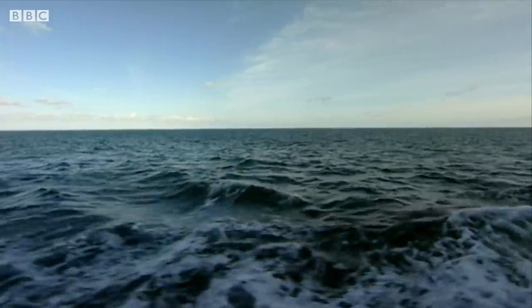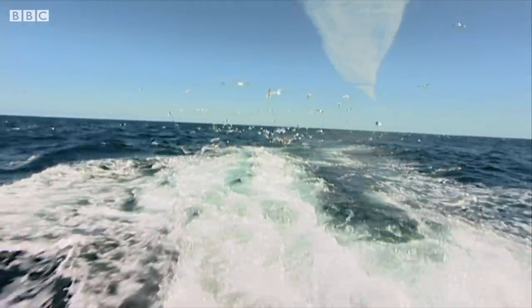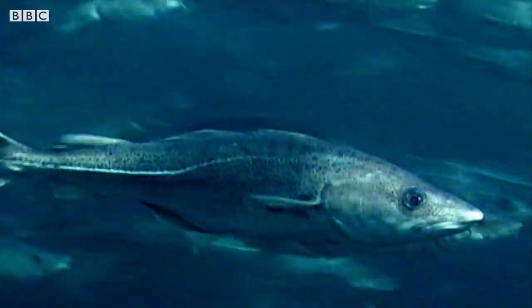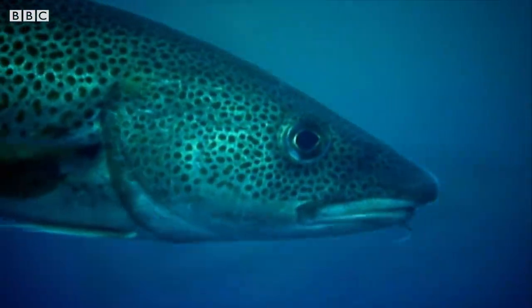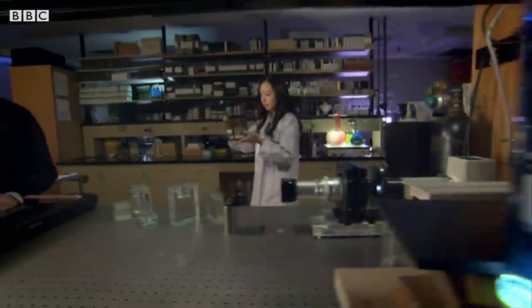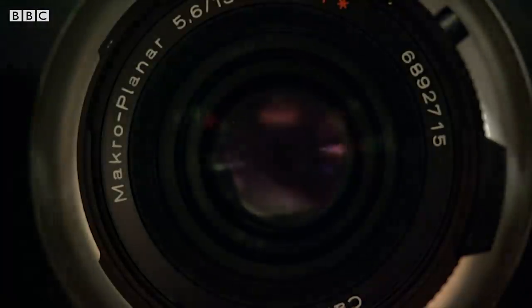Throughout the ocean, fish are disappearing from our seas. The cod and haddock we scoff with chips are plummeting. Now new techniques and cameras are allowing us to solve one part of the mystery.